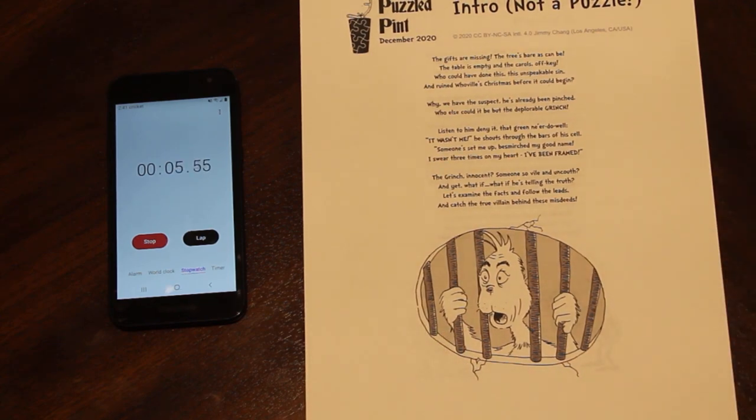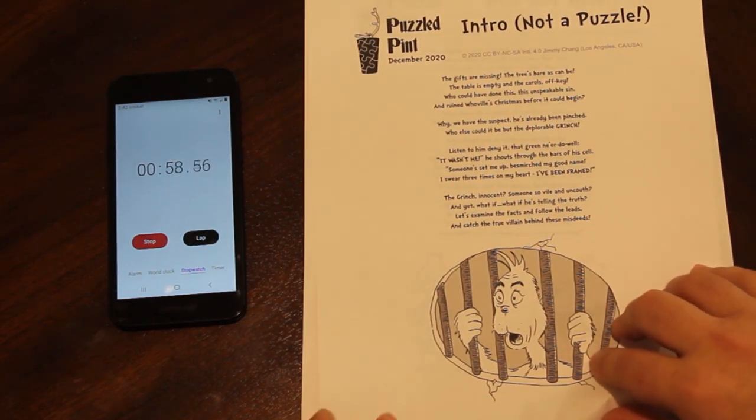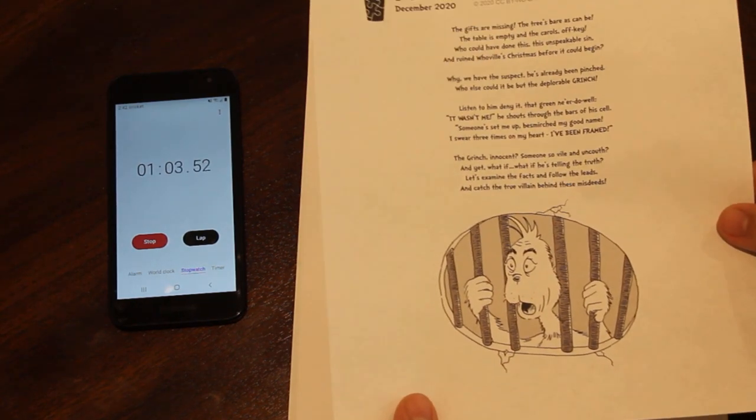This round starts with an introduction. The gifts are missing, the trees bare as can be. The table is empty and carols off-key. Who could have done this unspeakable sin and ruined Whoville's Christmas before it could begin? We have the suspect — it's the deplorable Grinch. Listen to him deny it: it wasn't me, he shouts through the bars of his cell. Someone set me up, besmirched my good name. I swear three times on my heart, I've been framed. The Grinch innocent? What if he's telling the truth? Let's examine the facts and catch the true villain behind these misdeeds.